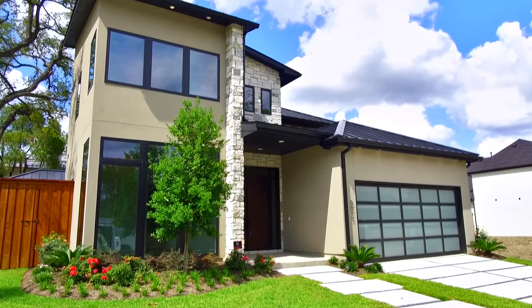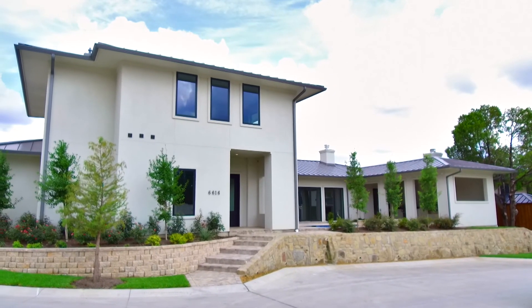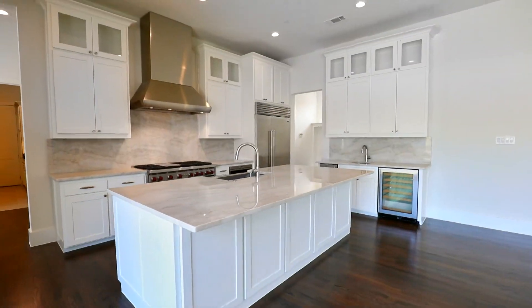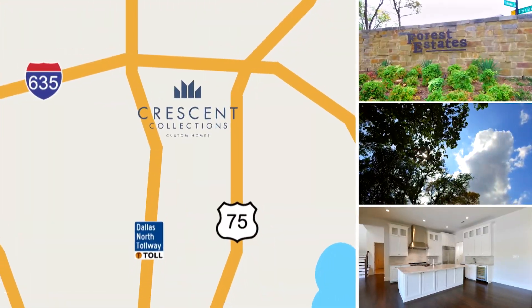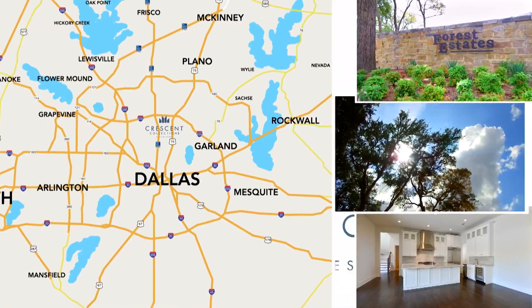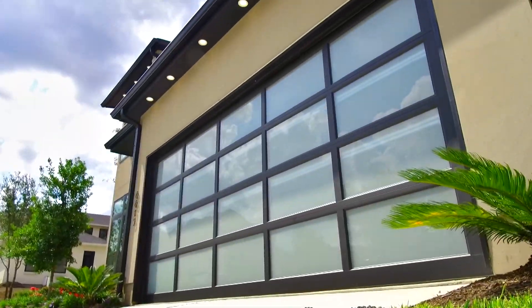Hard to find and rare to come by, the Homes at Forest Estates by Crescent Collections offer a secluded living experience many desire but few will ever get to enjoy in North Dallas. Forest Estates is found in a location that is almost unheard of today — just moments away from the vibrant and exciting lifestyle Dallas has to offer, a neighborhood that brings sophistication and convenience together in new and dramatic ways.